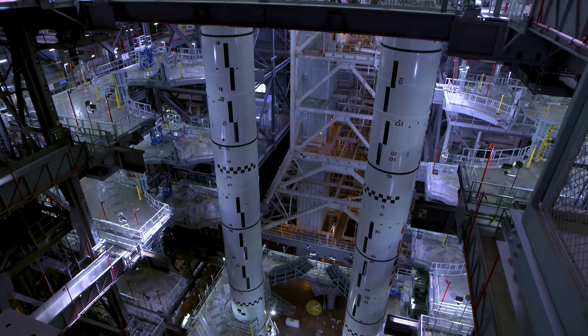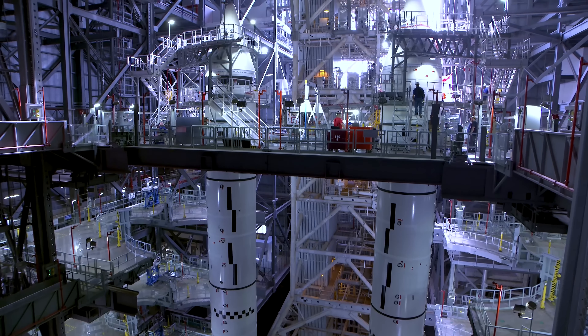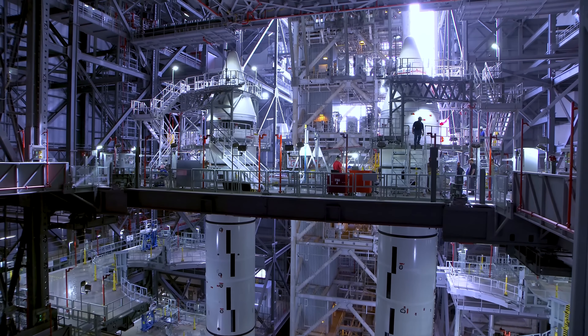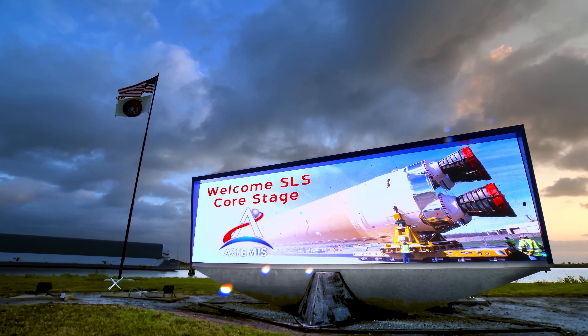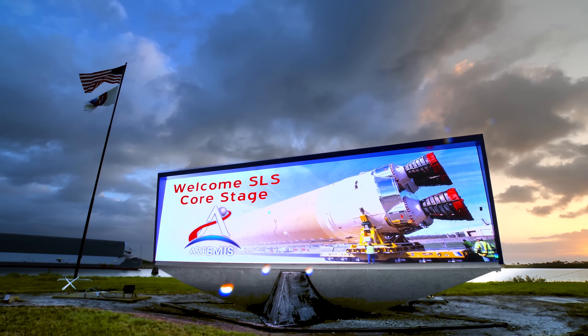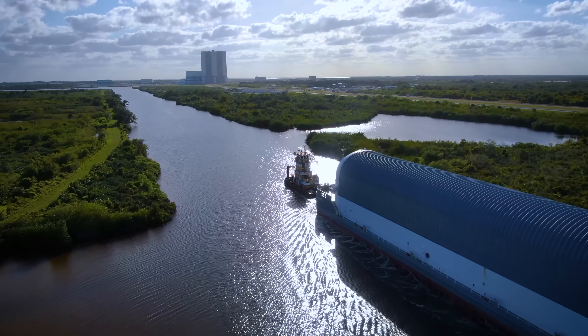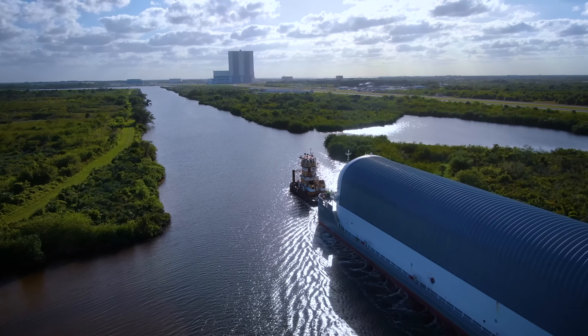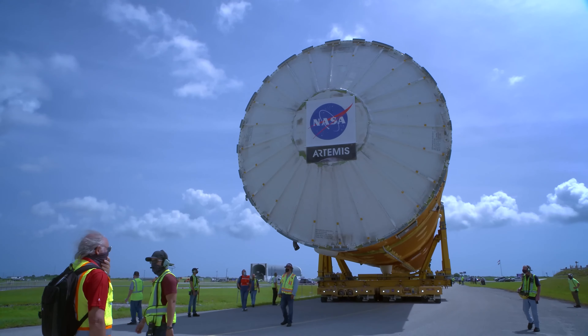With all ten booster segments now fully stacked on the mobile launcher, there's just one final piece of the puzzle to round out the power needed to get SLS off the ground and send it to space: the Core Stage. After a 900-mile journey aboard NASA's Pegasus barge, the SLS Core Stage — the largest rocket stage NASA has ever built — has made it to Kennedy Space Center.